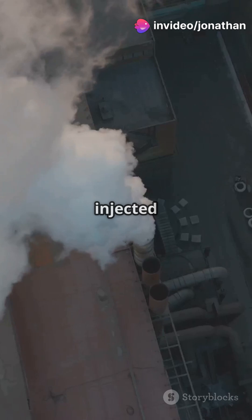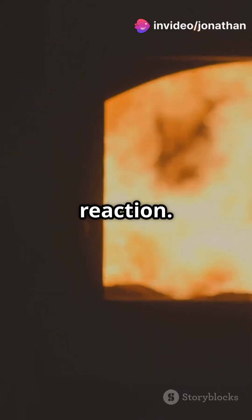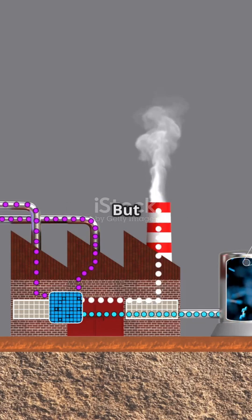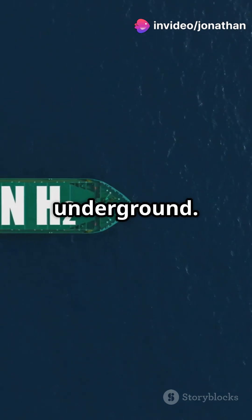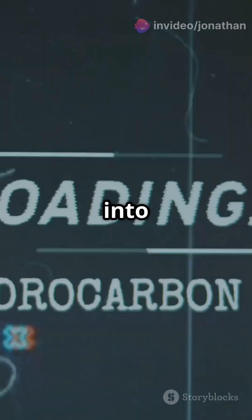Steam and a special catalyst get injected into the well, then oxygen kicks off a combustion reaction. The result: a mix of hydrogen and carbon monoxide. But here's the genius part — the hydrogen gets separated using a membrane, and the leftover carbon emissions stay trapped underground. Translation: cleaner energy without releasing CO2 into the atmosphere.